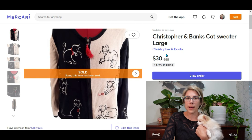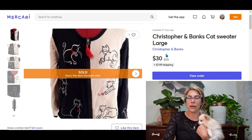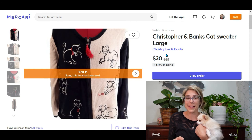At a yard sale I picked up a Christopher & Banks kitty cat cardigan sweater — so cute, I would have kept it if it were my size. I paid only $2 for it and it sold for $30, bringing me a profit of almost $24.